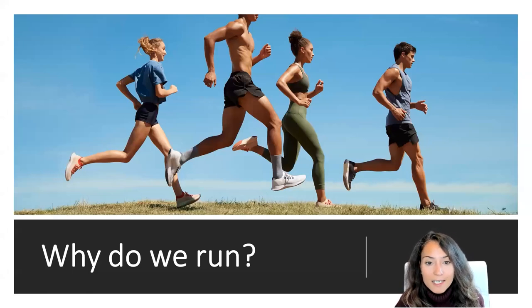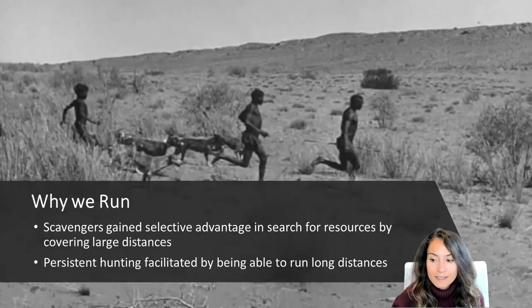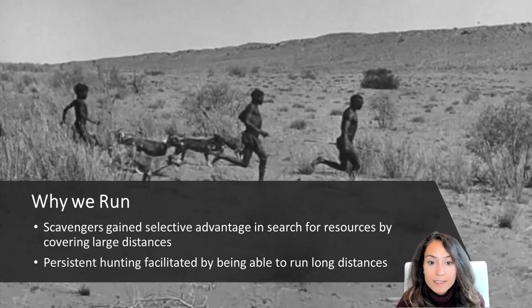There are multiple theories as to why these adaptations toward running may have evolved. One is that as scavengers, early Homo erectus may have gained selective advantage in searching for resources by being able to cover long distances quickly and efficiently. Another theory suggests that before the development of hunting technologies like bows and arrows, our ancestors practiced persistent hunting — forcing a quadrupedal animal to run until it either dies from heat exhaustion or slows to the point where humans could easily kill it.